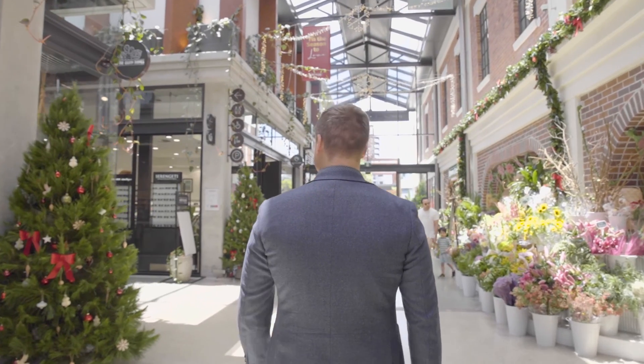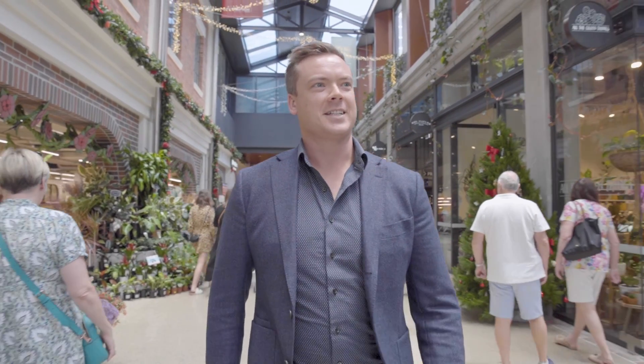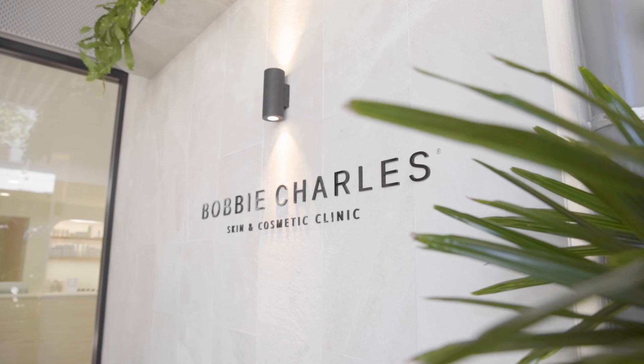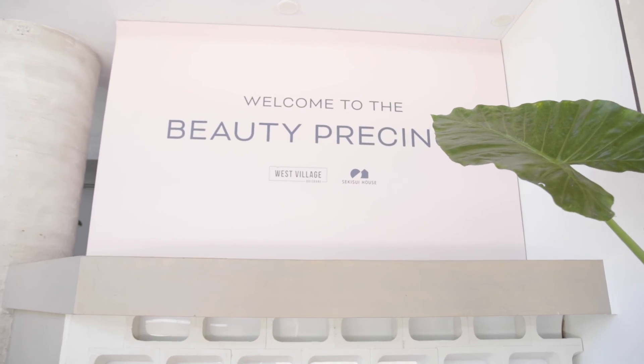Our retail district continues to flourish with over 25,000 people visiting over the weekends. Bobby Charles has just opened in the Beauty Precinct on Upper Factory Lane and we look forward to welcoming our dentists, our chiropractic practice, and our nail salon in the next few weeks.